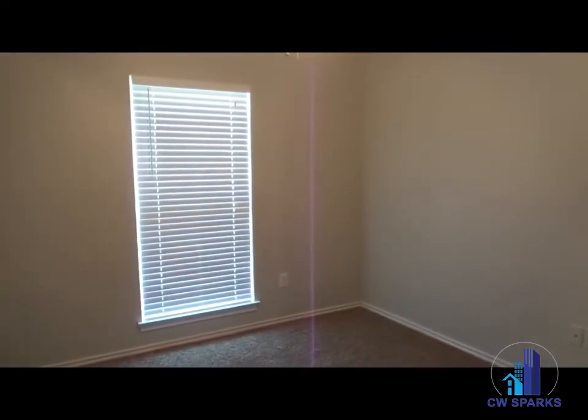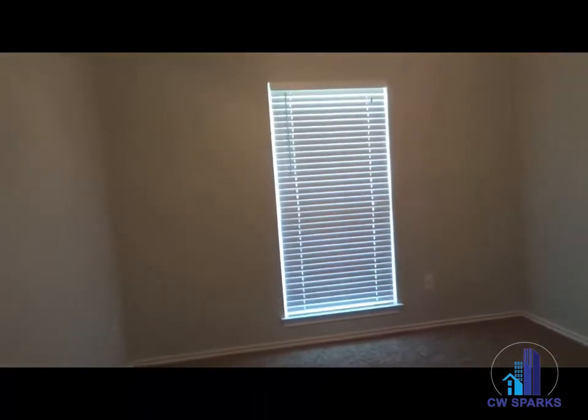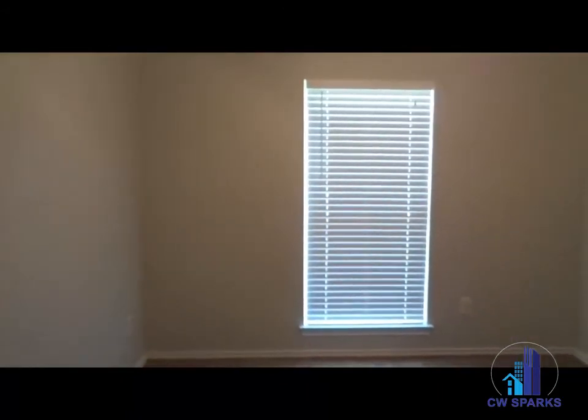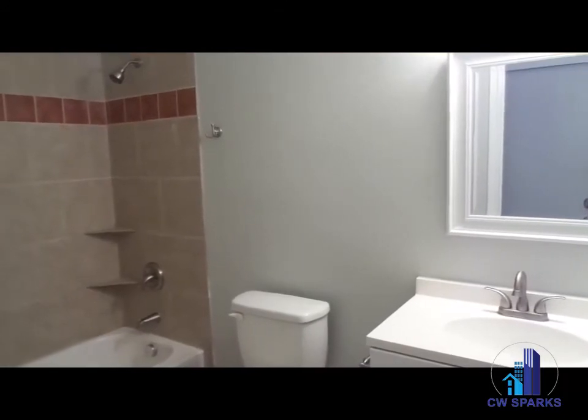Third bedroom located in the front middle, also new interior paint and new carpet. Hall bath, also new interior paint.